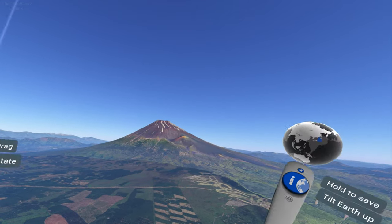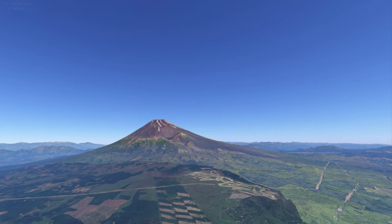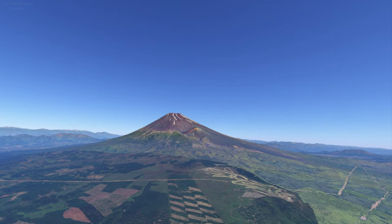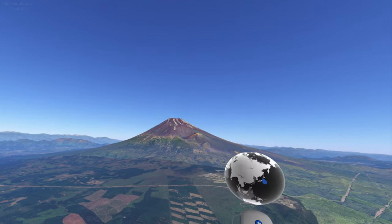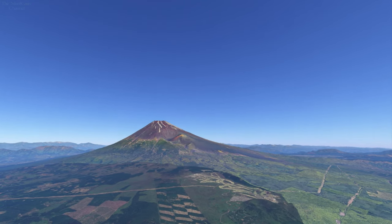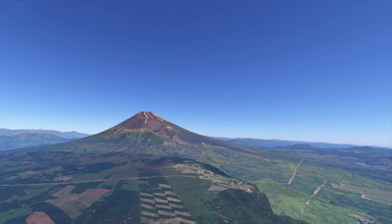Hello everyone, SilentK here and welcome back to the Yurikamp VR Tour series. This is where we take a look at all the real world locations from the anime series Yurikamp, right here in Google Earth VR. I've already covered season 1 and the Heia Camp series, so check those out if you haven't seen them already. This is for season 2, starting with episode 1.